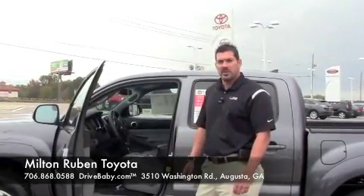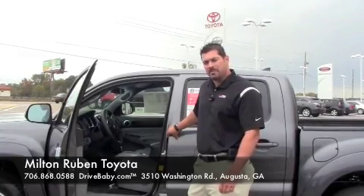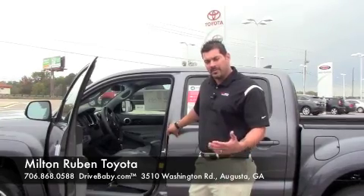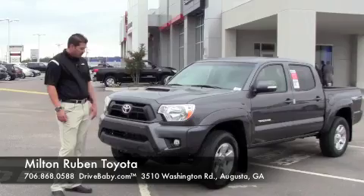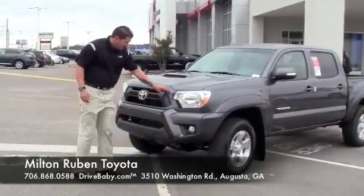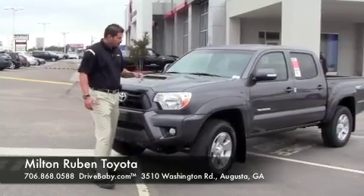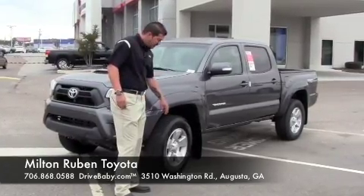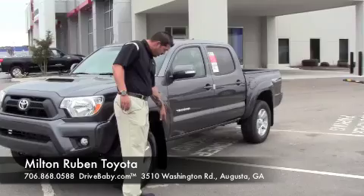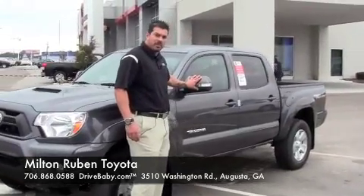Here we are at the 2014 Toyota Tacoma. This is the full double cab which seats five people comfortably. The access cab fits four people, and with the regular cab you get a bench seat across the front fitting three comfortably. Starting up front, we have the fog lights, the color keyed front grille along with the sport hood scoop. We have the upgraded 17-inch tires and rims with the color keyed fender flares, available mud flaps on the front and rear, and the color keyed side view mirrors with turn signals.